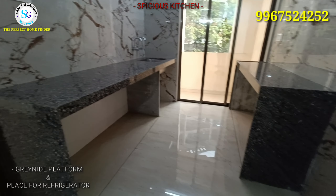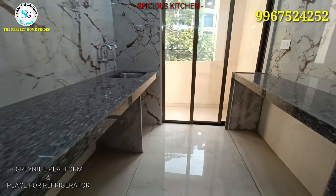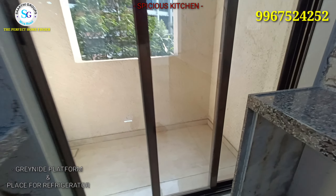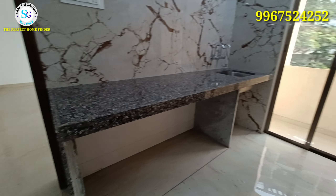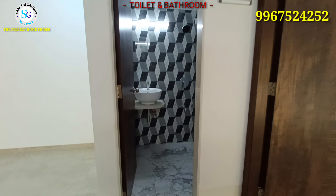On the right-hand side, you will see a spacious kitchen. There is a provision for the fridge and for the washing machine. You can see the utility area, two granite platforms, a stainless steel sink, and other branded fitting fixtures.